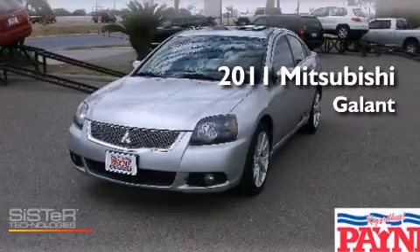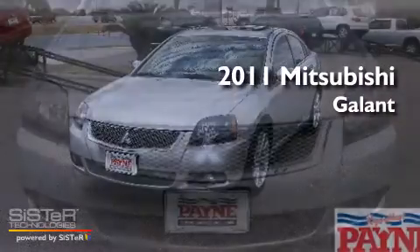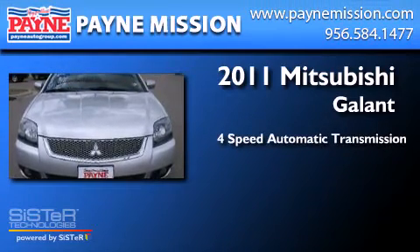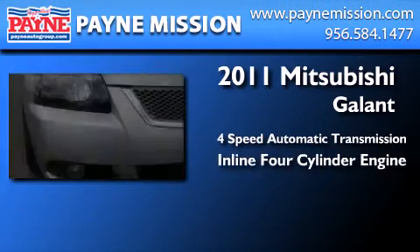This is a 2011 Mitsubishi Gallant. This car has a four-speed automatic transmission and an inline four-cylinder engine.